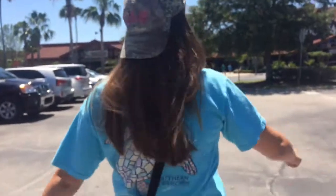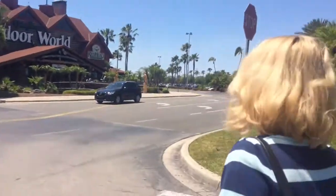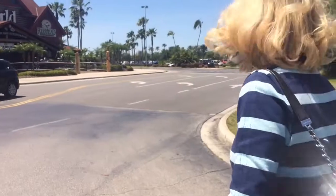We're all excited, going to Bass Pro, spending my tournament money. This is where we go for Mother's Day when you come to Orlando. We made it and I'm really excited.